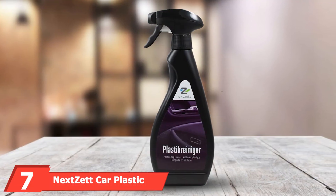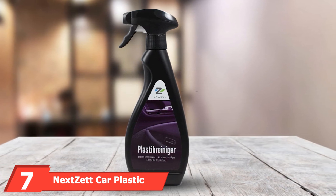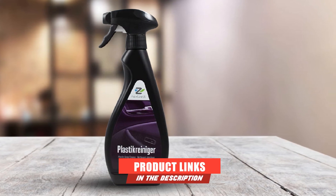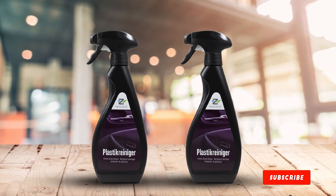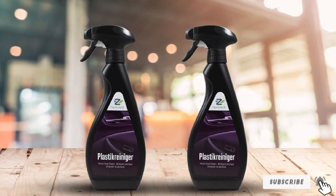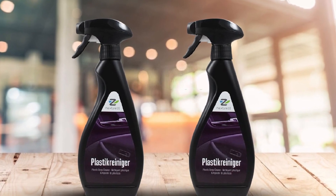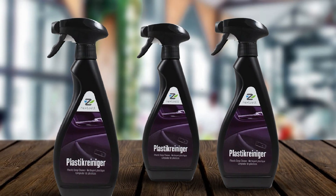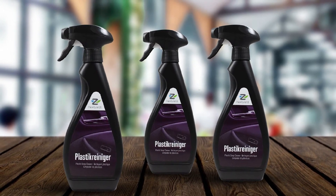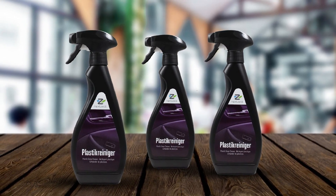Moving on to number 7, we have NexSec Car Plastic Deep Cleaner and Detailer. Besides cleaning dust and grime from your car plastic, this product even prevents dust or grime from returning. It is an environment-friendly plastic cleaner that doesn't contain any harmful substances. This product has multiple uses — you can use it to clean armrests, door handles, steering wheels, coated leather, and many more. It is a water-based formula, meaning it is biodegradable and formalin-free. This product is one of the best cleaners for car interior plastic at this price.